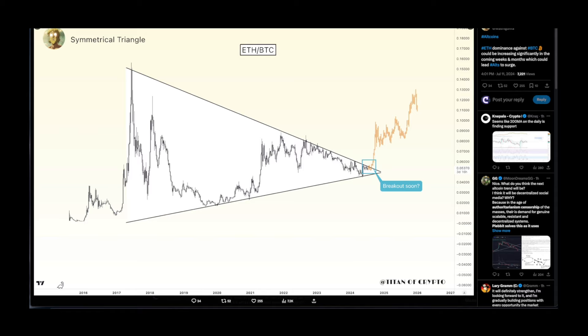Shoutout to Titan of Crypto — this is the Ethereum/Bitcoin chart on the weekly. He's saying that Ethereum dominance against BTC could be increasing significantly in the coming weeks and months, which could lead altcoins to surge. This is a longer time frame — every single candle represents one week — so that breakout towards the upside is anticipated in the foreseeable future.